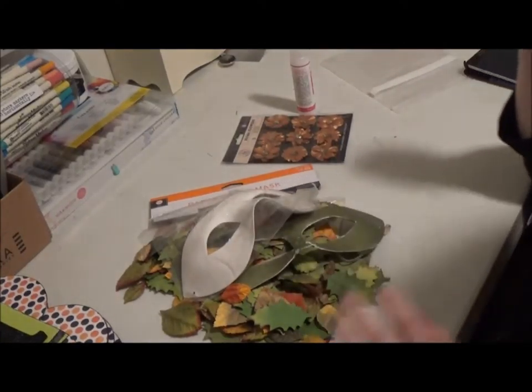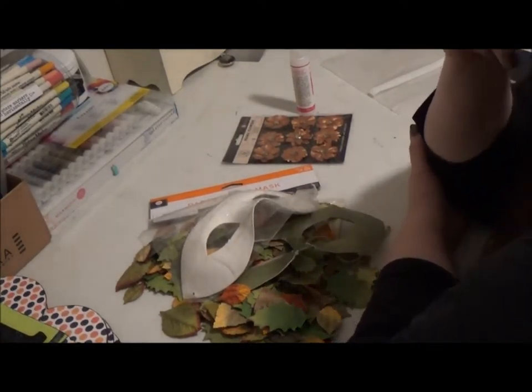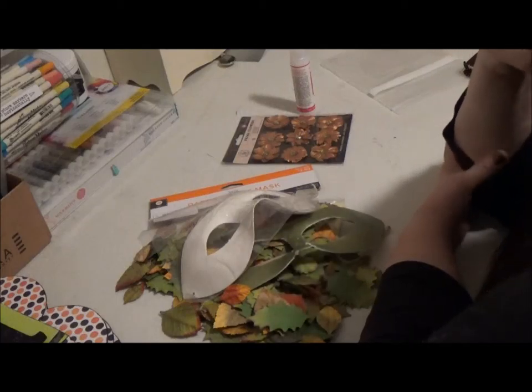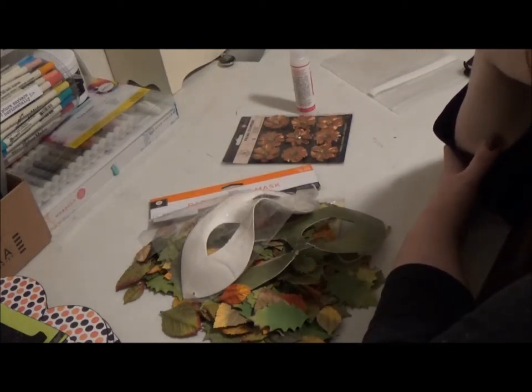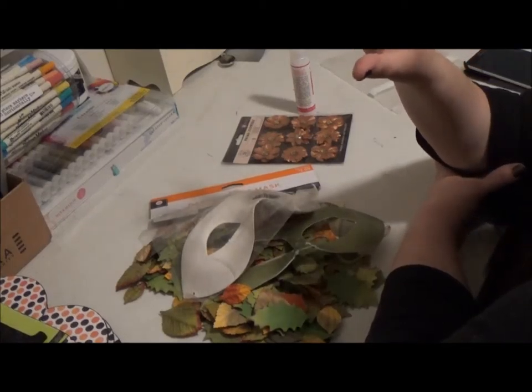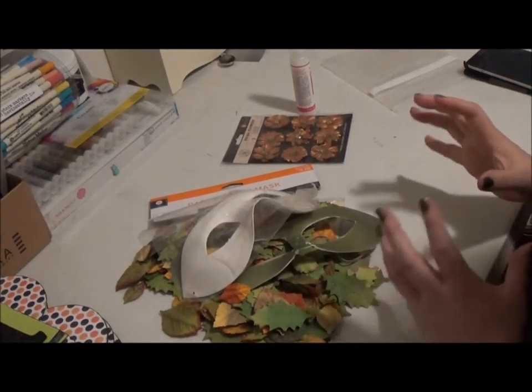Hey everybody! It is early Sunday morning. The sun hasn't even come up yet and we are back in my craft room because I have another project I want to show you guys — another Halloween related project.